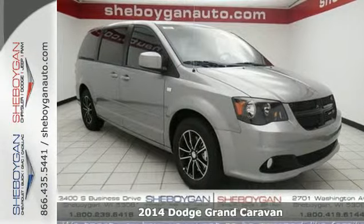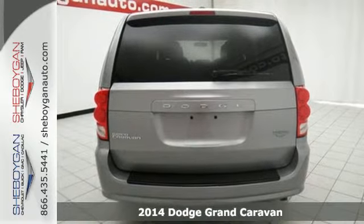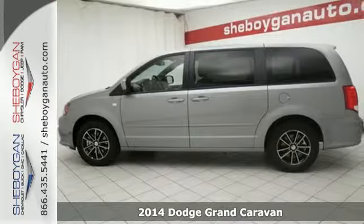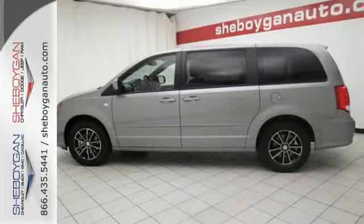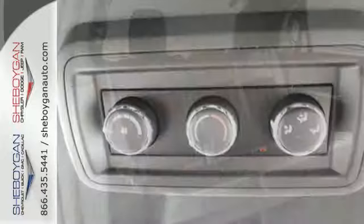Here's a 2014 Dodge Grand Caravan. This Grand Caravan was designed to handle the unexpected by delivering craftsmanship fueled by innovation. It features heated mirrors, steering wheel audio controls, multiple airbags, and a low tire pressure warning.